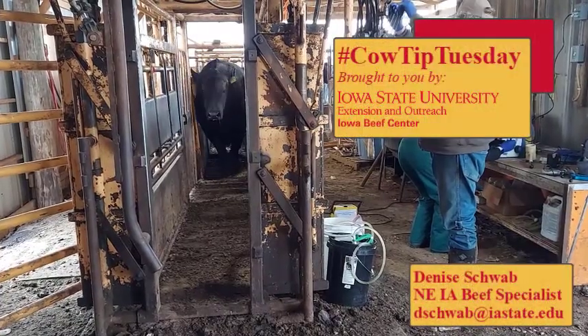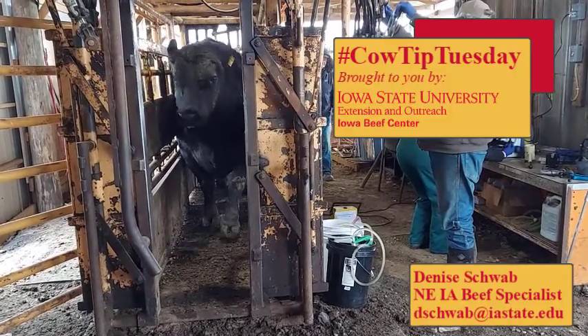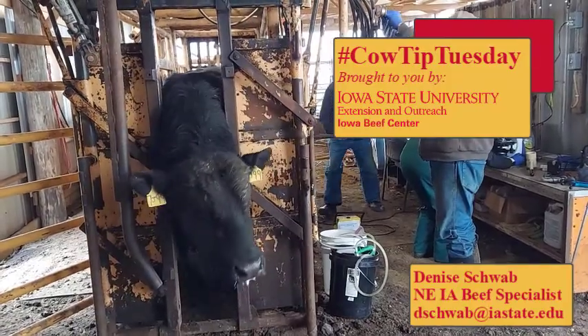It's not too late yet, but time is running out quickly to get your bulls tested for the spring or summer breeding season. I'm Denise Schwab, Extension Beef Specialist for Northeast Iowa with this week's Cow Tip Tuesday.